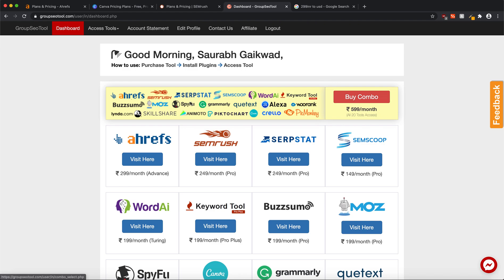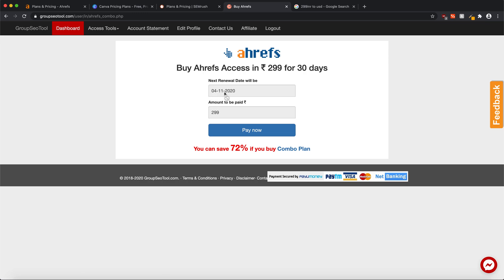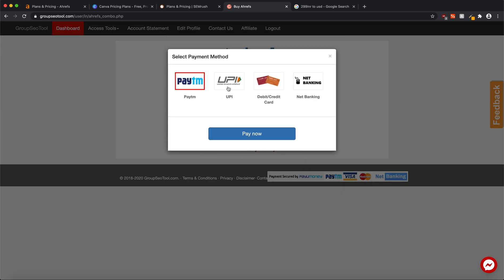For this video we're going with Ahrefs. All you have to do is click on 'Visit Here.' You'll see a message saying you need to buy a package to access Ahrefs, so go ahead and buy it. You can see the next renewal date is one month from now, and you'll be paying ₹2.99. Click 'Pay Now' — for international transactions, you'll need to use the debit card option as that appears to be the only option available.